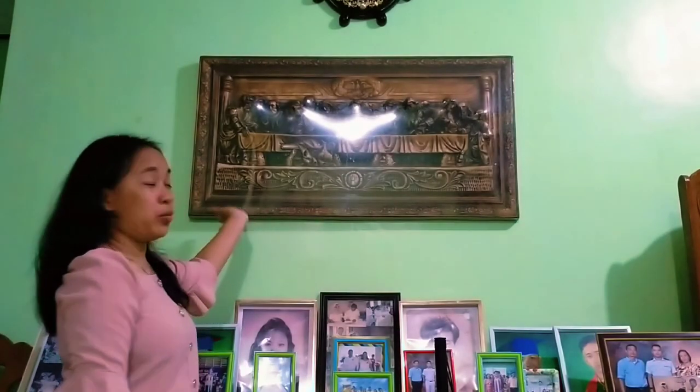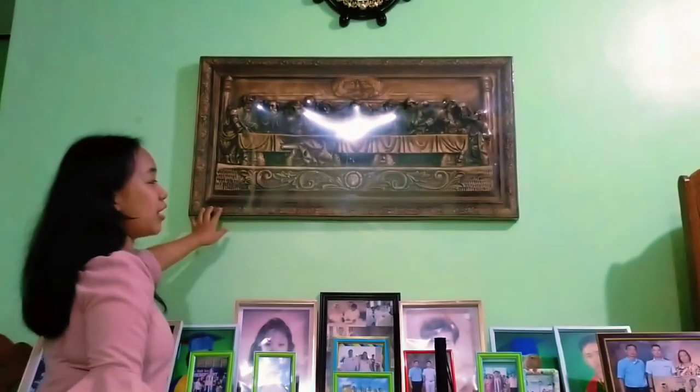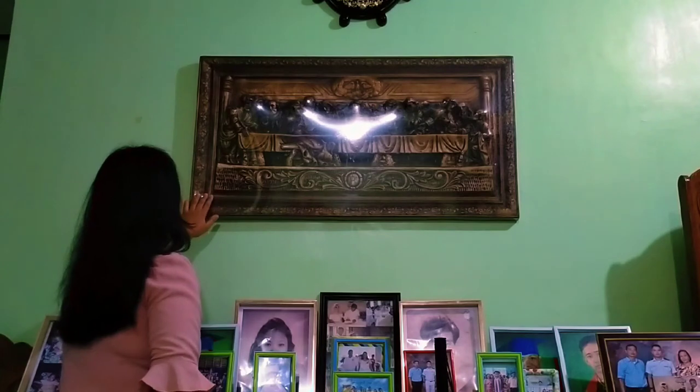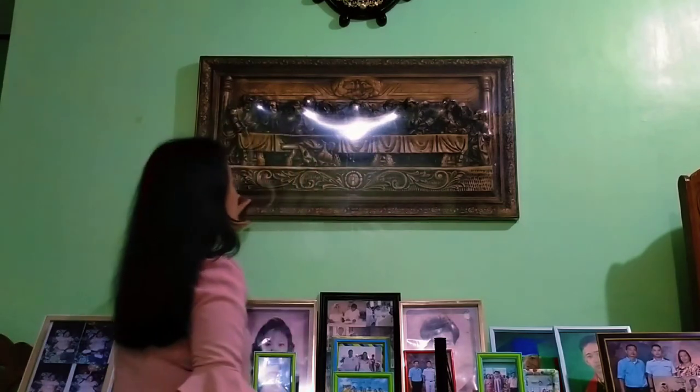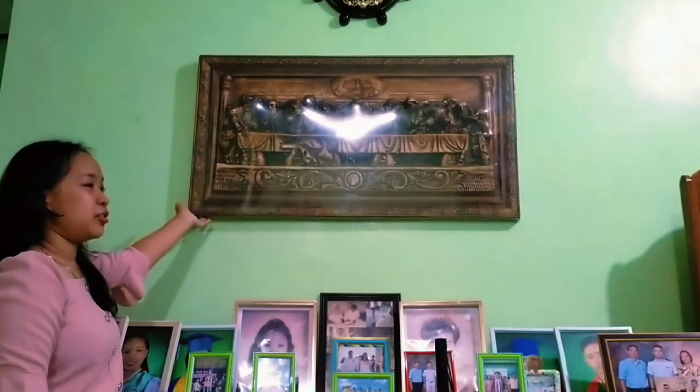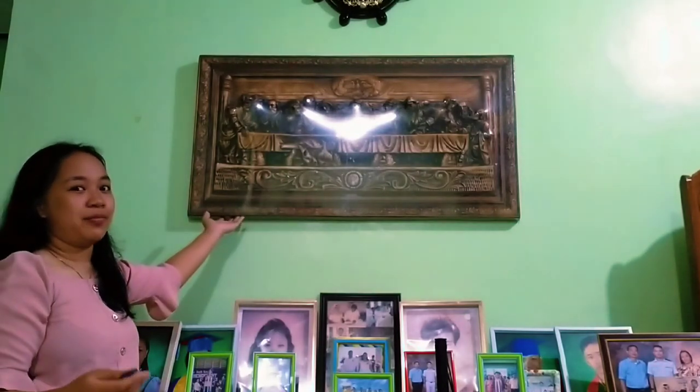Our fourth frame is called the Last Supper. Like the third frame, it is from Fritz Collection, made in Italy. As I touched this frame, the design and the figures are so detailed. I love this piece because the Last Supper reminds me of how we eat together — at breakfast, in the afternoon, and at dinner. That's why the Last Supper is the frame I appreciate most.